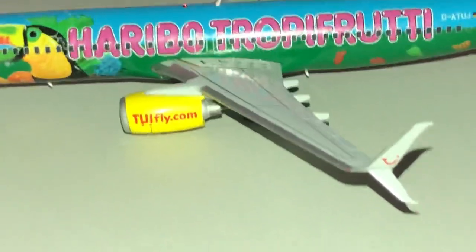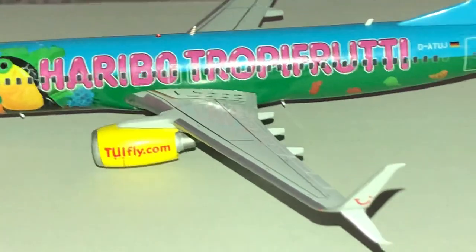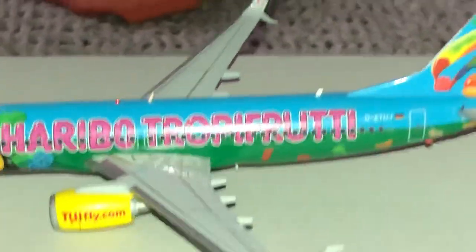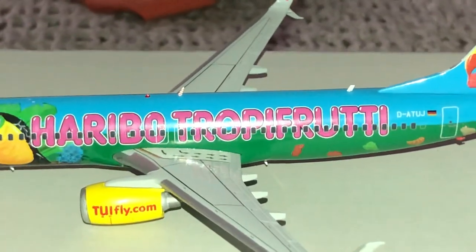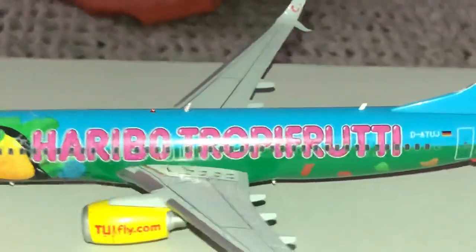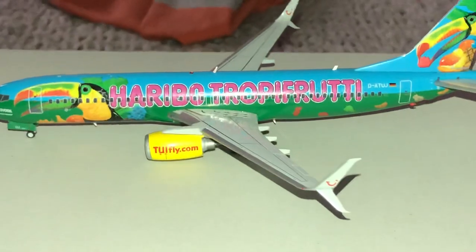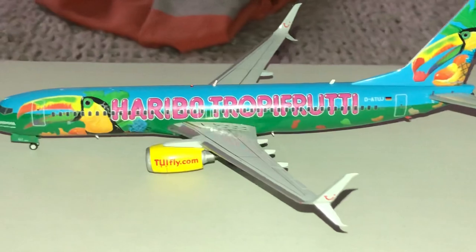Anyway guys, hope you enjoyed the review. Like I said, I didn't have too much time to look up 2UI Fly. They have different divisions. I know there's a couple of other models out there that have been released by JC Wings. Gemini released Thompson but that was under the same new livery — they eventually converted it to 2UI. There's ARC and 2UI itself. Anyway guys, hope you enjoyed the review. If you have any comments, please leave them in the comment section. I want to thank everyone for all the views on all my videos. You guys have a wonderful day and I'll try and get some more models soon.